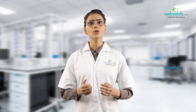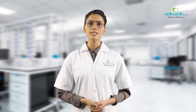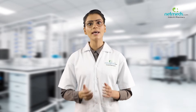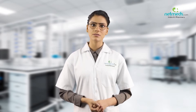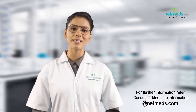Tell your doctor immediately if you experience any of the following symptoms: low blood pressure, swelling in your feet, ankles, or hands, unexplained weight gain, worsening chest pain, heart attack, or allergic reactions. For further details, refer to consumer medicine information at netmeds.com.